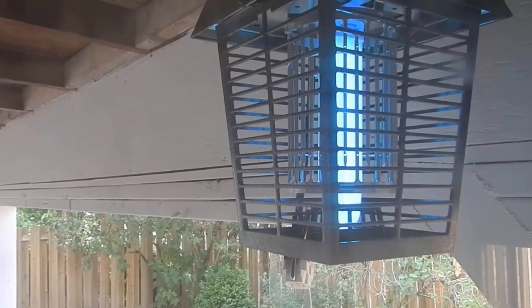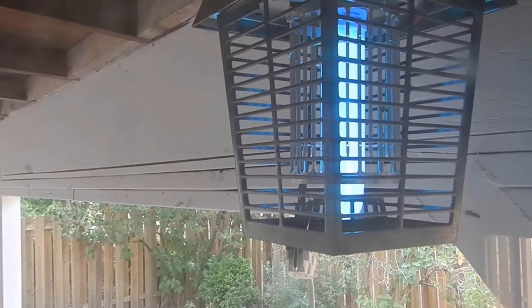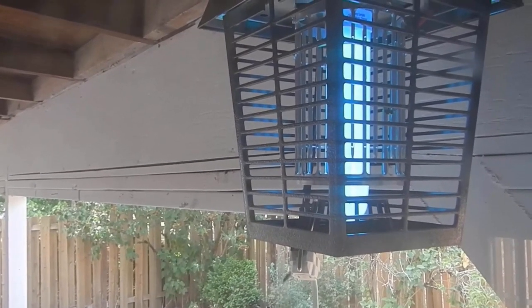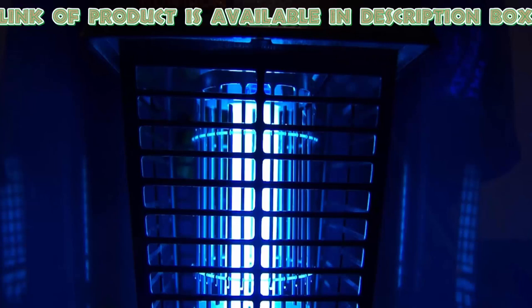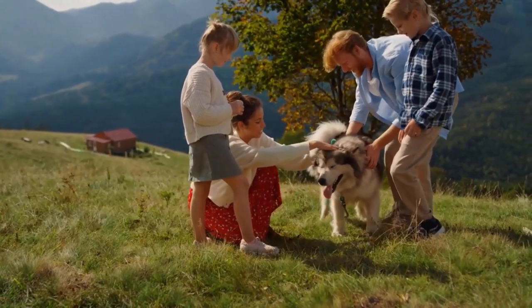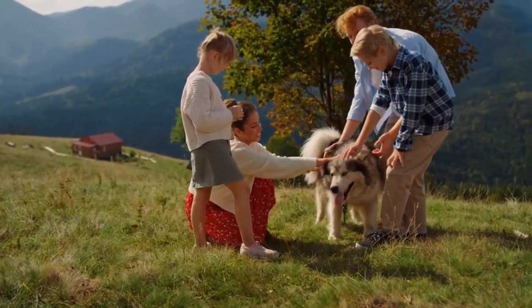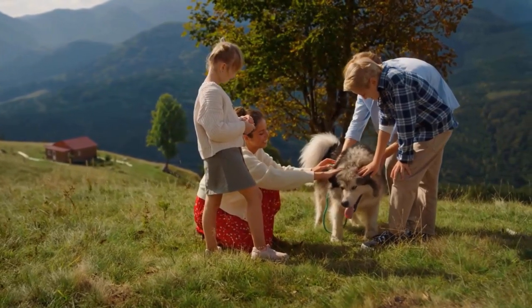It protects your outdoor living areas from flying insect pests without harming the environment. When it falls on the ground, it is naturally reabsorbed into the ecosystem. It has maintenance-free operation features like UV light and an electrified grid that eliminates thousands of flying pests. By using this product and following these precautions, you can save yourself from DEET side effects and protect yourself and your pets from bugs without any harm.